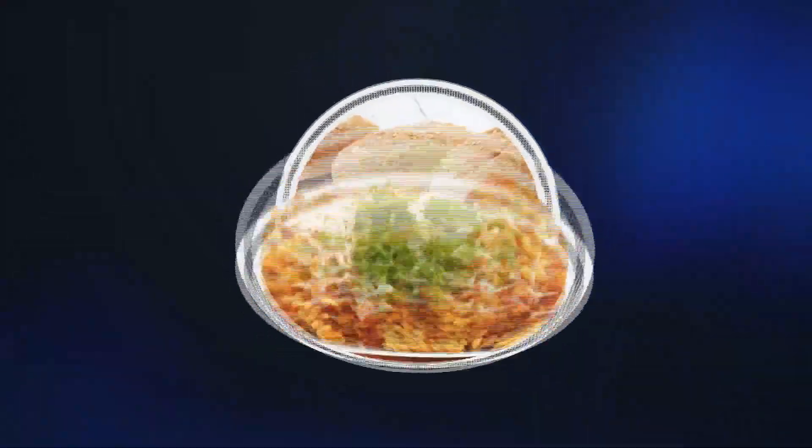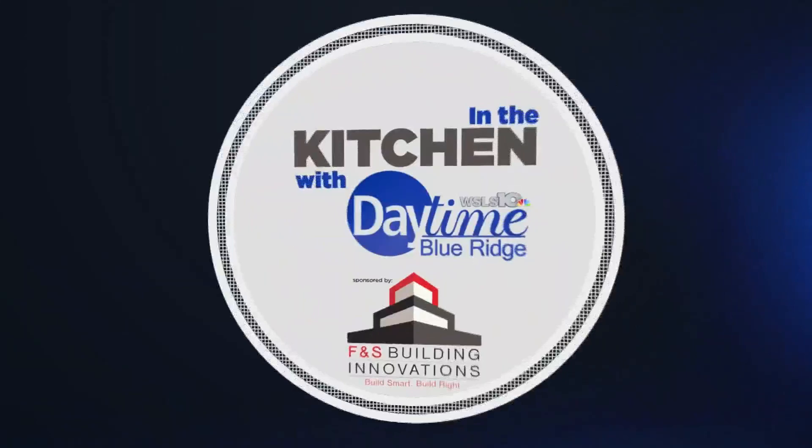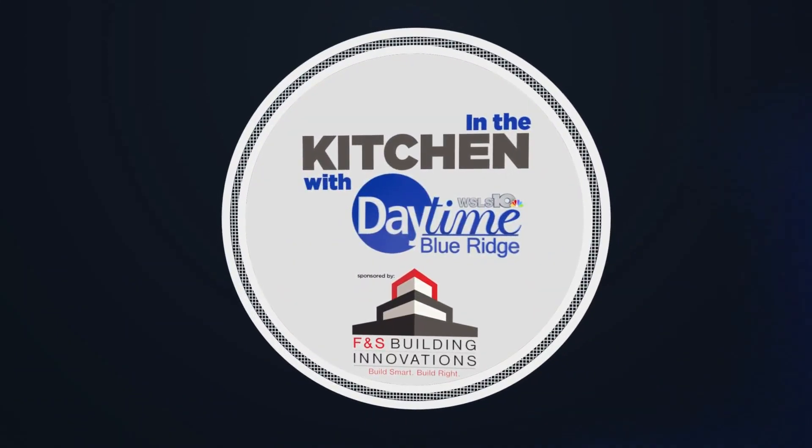Watching what we eat is overwhelming. Thankfully, using minimal ingredients can help keep things simple and healthy. Lindsay is in the F&S Outdoor Kitchen with a registered dietitian. In the kitchen with Daytime Blue Ridge, sponsored by F&S Building Innovations. Build smart, build right.